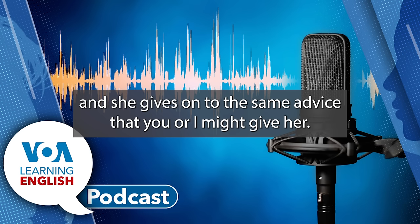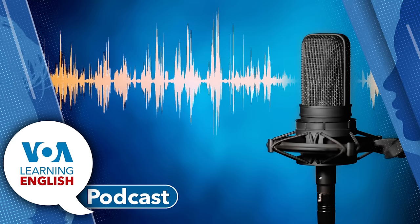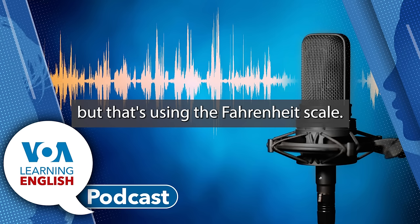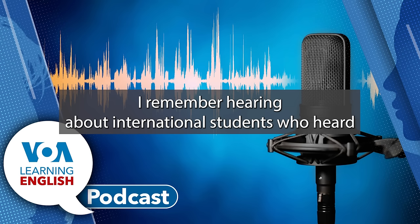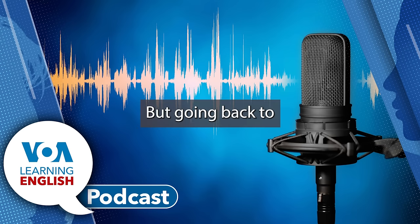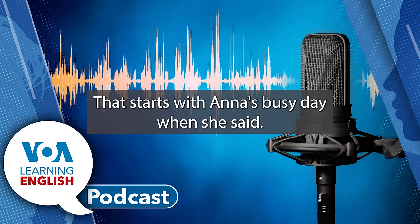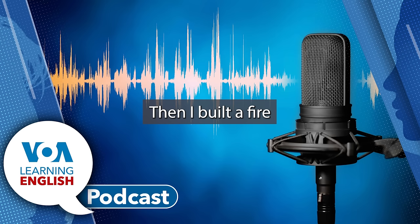All those years of medical school, and she gives Anna the same advice that you or I might give her. There's a funny bit about Anna putting her thermometer into a hot cup of coffee. Our listeners might be surprised to hear that a high temperature is over 100 degrees, but that's using the Fahrenheit scale — that would be over 38 degrees Celsius. Going back to our lesson, one more thing we heard here is irregular verbs. Yesterday, I felt fine. In the afternoon, I cut wood. Then, I built a fire. The present tense verb feel became felt in the past tense.